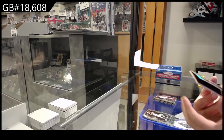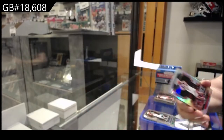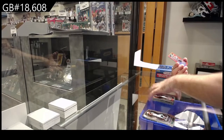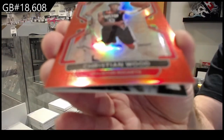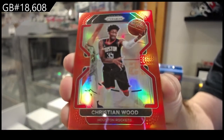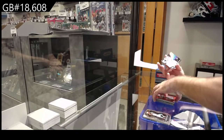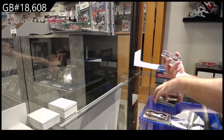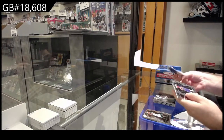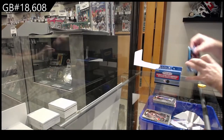Silver of Tony Kukoc — probably butchered that name — for the Bulls. A Red numbered to 299 of Wood for the Rockets: Christian Wood. Prismatic and Antetokounmpo — so you got a regular one and the Prism version. And a Rookie of Kuminga for the Warriors.